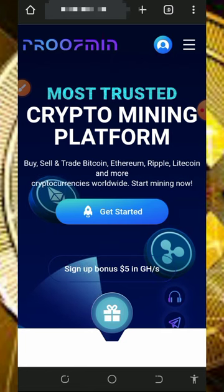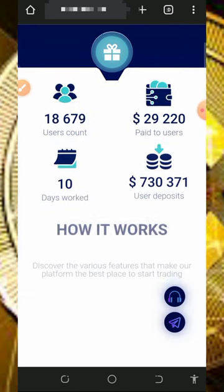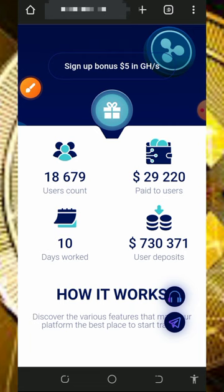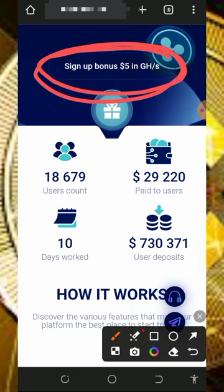To join this website, tap the link below in the video description. Once you sign up on this platform you are going to receive a five-dollar mining hash power, which is equivalent to 500 mining hash power.